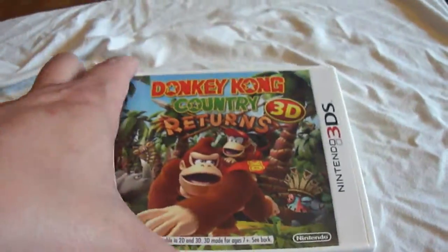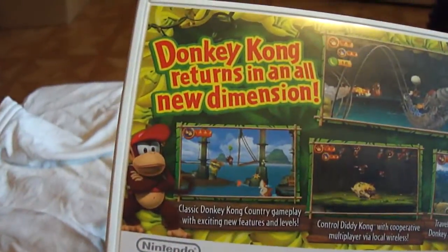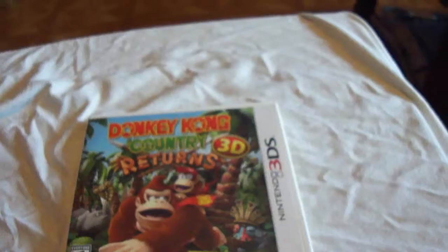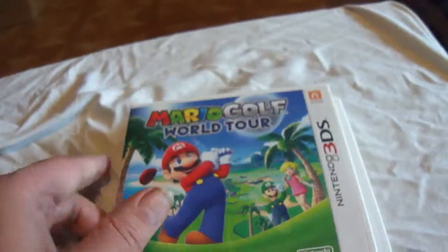This is the Nintendo Collection Pickup video from the Fat Man. I got two 3DS games and the rest of the necessities. Donkey Kong Country Returns for the 3DS — I've been wanting to get that, finally got that. And Mario Golf World Tour, finally got that.